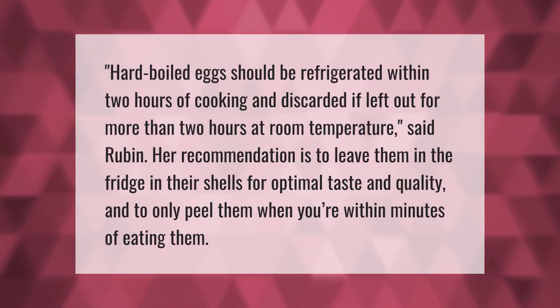Hard boiled eggs should be refrigerated within two hours of cooking and discarded if left out for more than two hours at room temperature. The recommendation is to leave them in the fridge in their shells for optimal taste and quality, and to only peel them when you're within minutes of eating them.